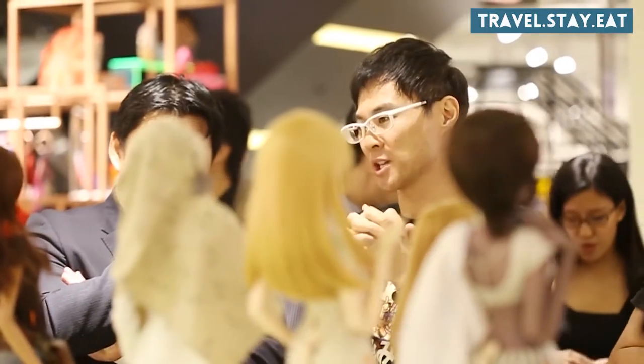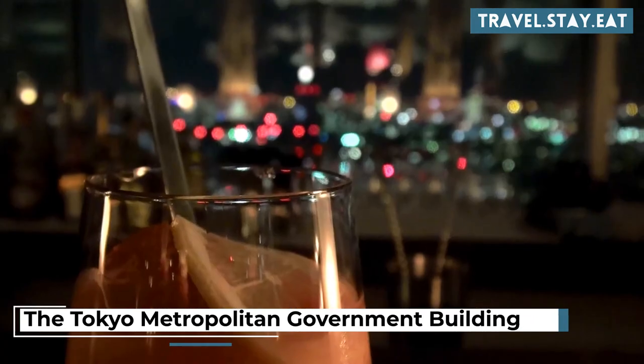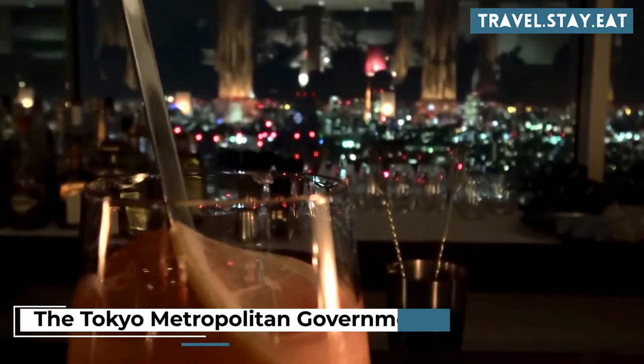Here's a list of 52 things you can do in Shinjuku, Tokyo. Visit the Tokyo Metropolitan Government Building for a panoramic view of the city.